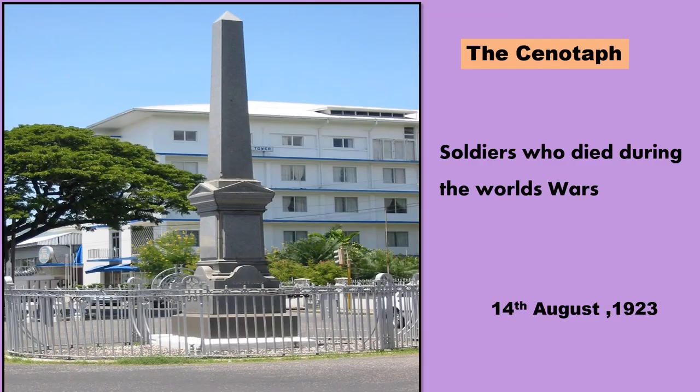The Cenotaph. This monument was built in memory of the Guyanese soldiers who lost their lives during the First and Second World Wars. The monument is located at the junction of Main and Church Street. The Cenotaph was first unveiled on the 14th of August 1923.